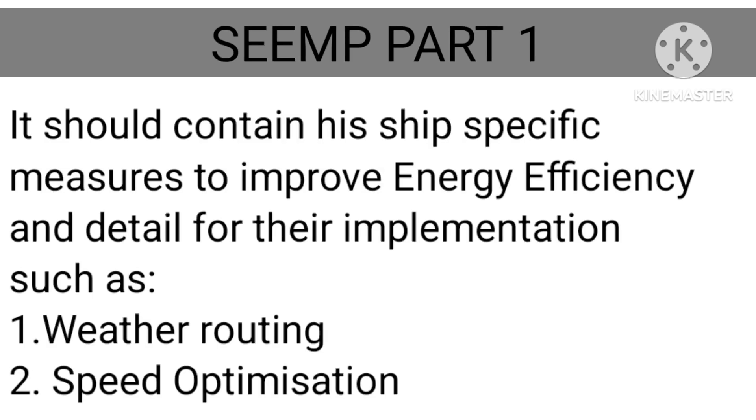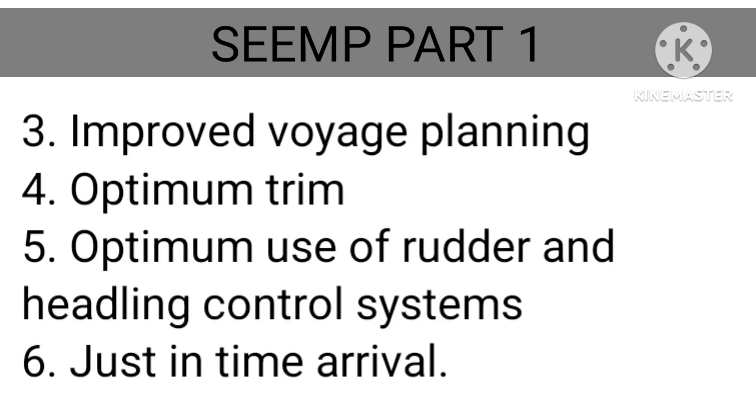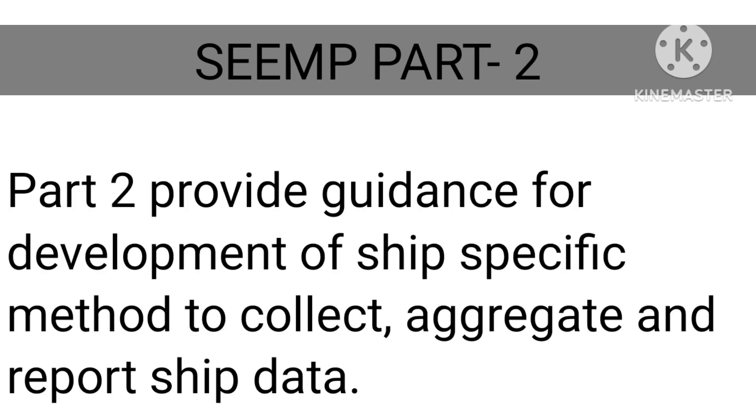SEEMP Part 1 should contain ship-specific measures to improve energy efficiency in detail for their implementation, such as: 1. Weather Routing, 2. Speed Optimization, 3. Improved Voyage Planning, 4. Optimum Trim, 5. Optimum Use of Rudder and Heading Control Systems, 6. Just-In-Time Arrival.